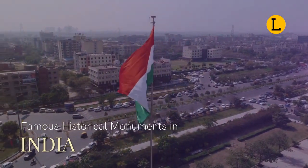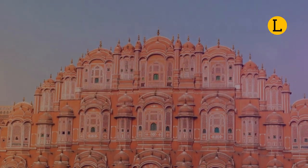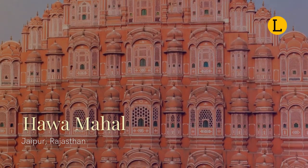If you're going to India, make sure you visit these historical monuments. Hawa Mahal, the Palace of Winds, or the Palace of Breeze, is a palace in Jaipur.